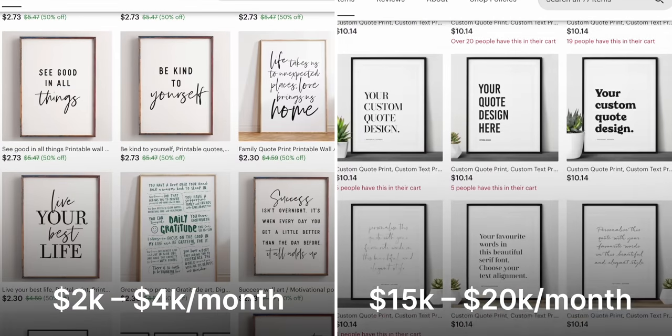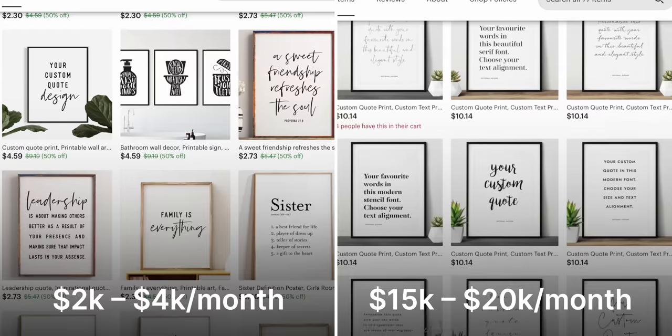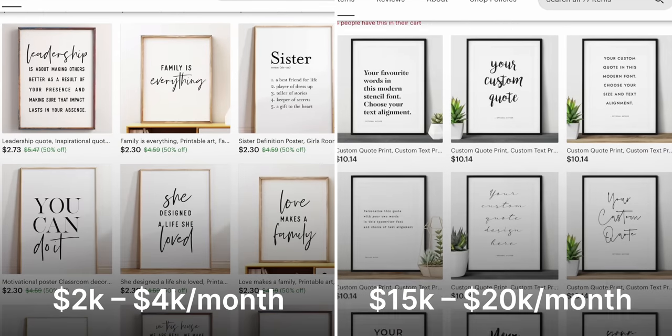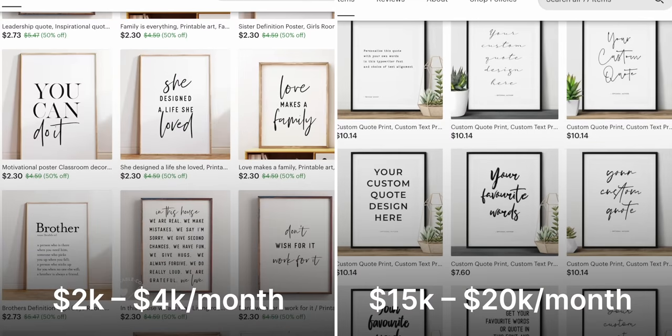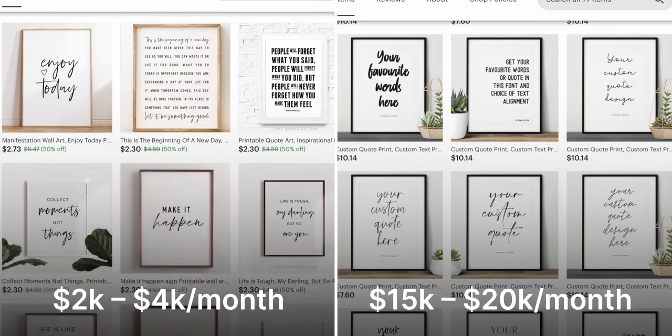If you actually look at these two shops, you'll notice there's not really a difference between the products — it almost looks like both products are from the same exact shop. But one shop is making significantly more money than the other. What I discovered was that the shop making significantly more money is offering both a custom quote service, and they're also offering customers the option to buy physical prints.